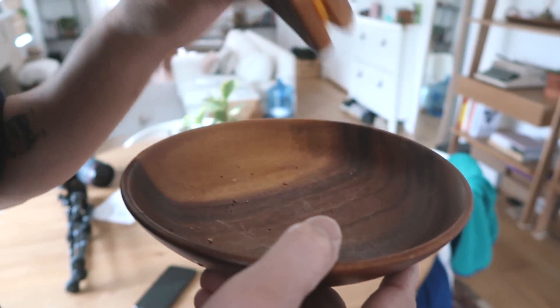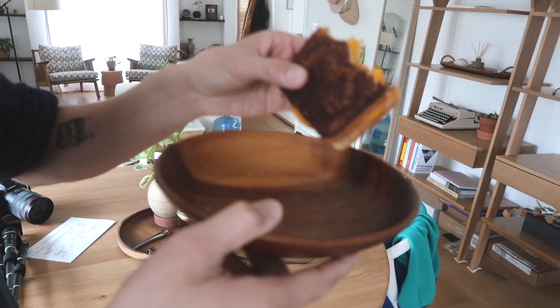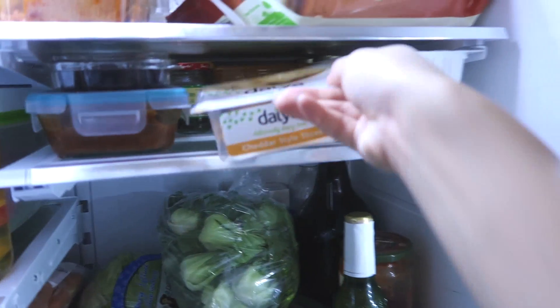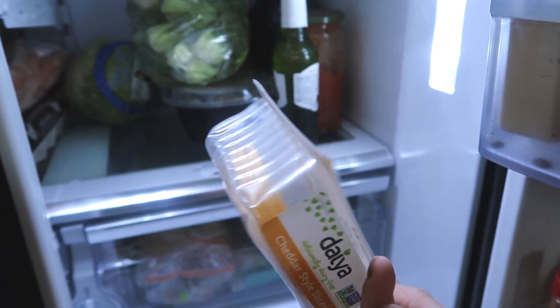You guys, Wah figured it out. He found a really, really good vegan cheese — it's this one, the Daiya Style Slices. Give it a try. He just made me one too. It's toasty and it's melty — like, how? We've been really loving sandwiches. I never liked sandwiches in my life, but in the last year I've been a changed woman.